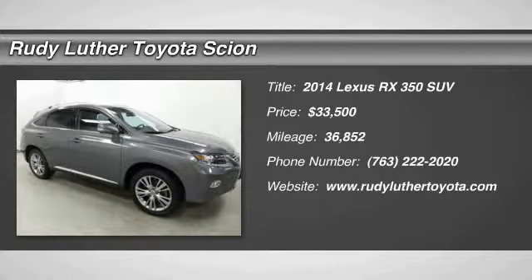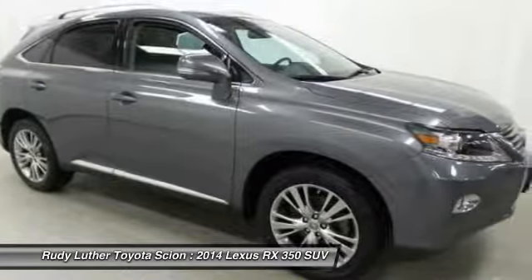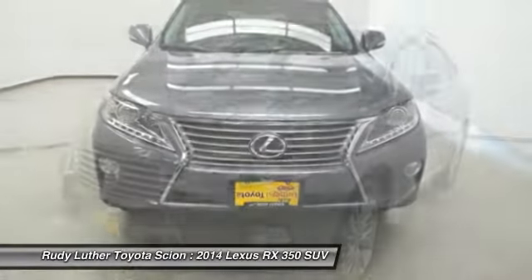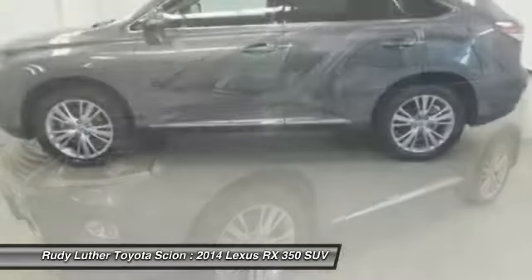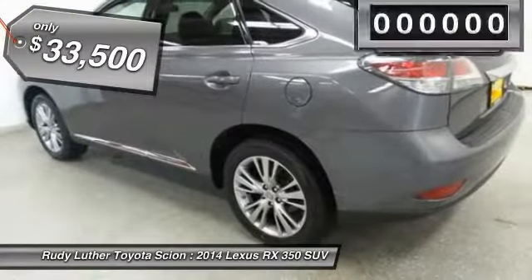The 2014 RX350 offers a driver-inspired design and intuitive technology that puts you in total control of your interior. Paired with a spacious cargo area and a powerful V6 engine, the RX350 continues to offer the best combination of powerful performance and interior luxury in its class, and is priced below $35,000.